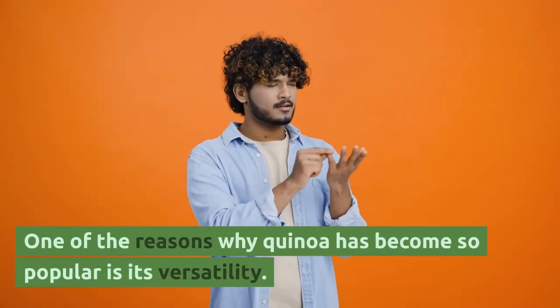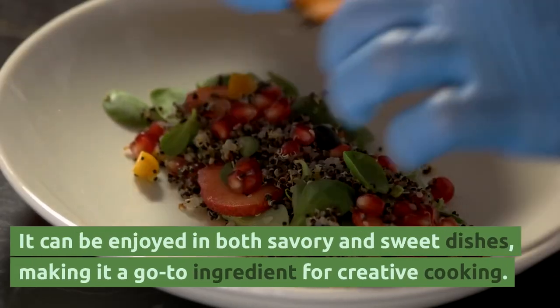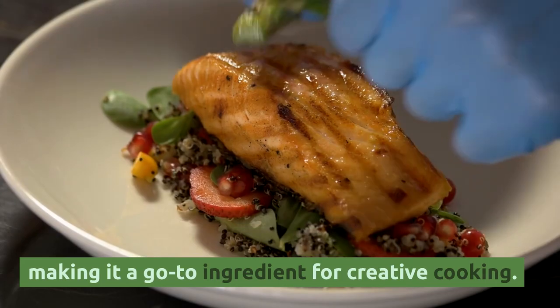One of the reasons why quinoa has become so popular is its versatility. It can be enjoyed in both savory and sweet dishes, making it a go-to ingredient for creative cooking.